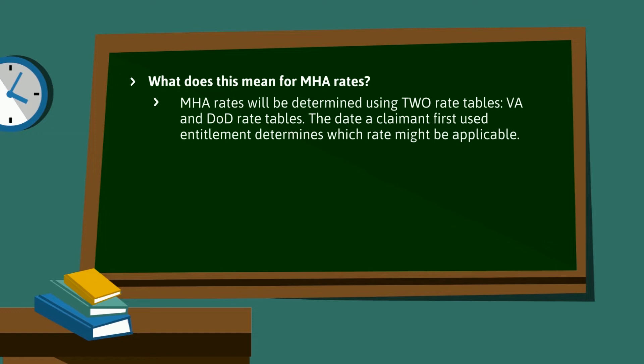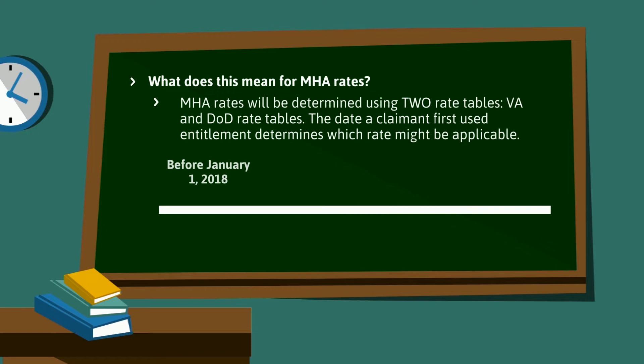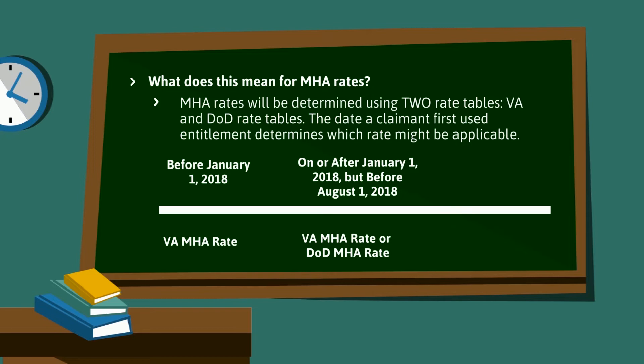MHA rates will now be determined using two rate tables: VA and DoD rate tables. The date a claimant first used entitlement determines which rate might be applicable. If a claimant first used entitlement before January 1, 2018, they are not impacted and will continue to receive VA MHA rates. If a claimant used entitlement on or after January 1, 2018, but before August 1, 2018, they are impacted and will receive either the VA rate or DoD rate. If they used entitlement on or after August 1, 2018, they are also impacted and will receive the DoD rate.